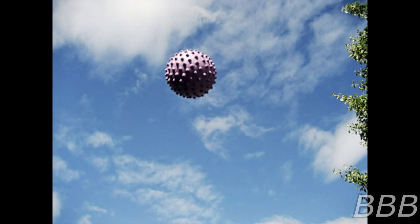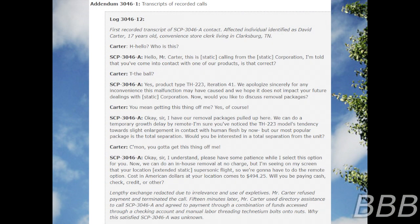Attempts to track SCP-3046-A via SCP-2232 and similar anomalies are ongoing. Addendum 3046-1: transcripts of recorded calls. Log 3046-12: first recorded transcript of SCP-3046-A contact. Affected individual identified as David Carter, 17 years old, convenience store clerk living in Clarksburg, Tennessee. Hello? Who is this?